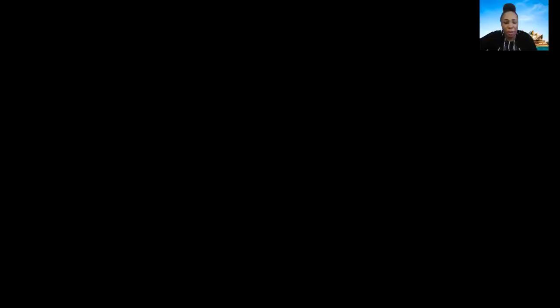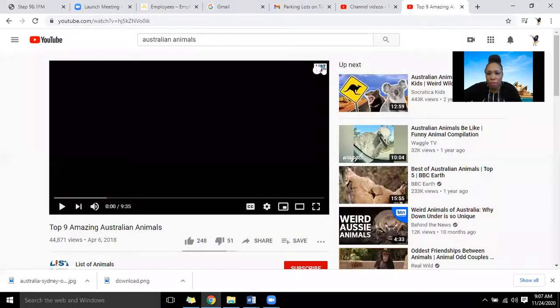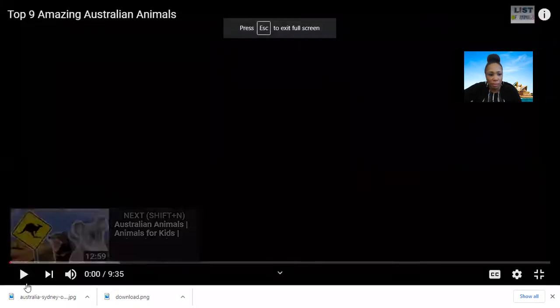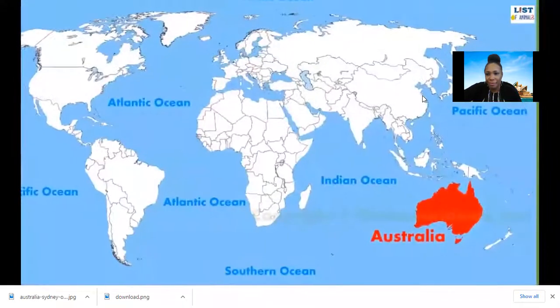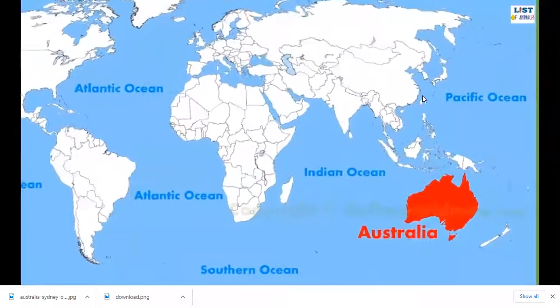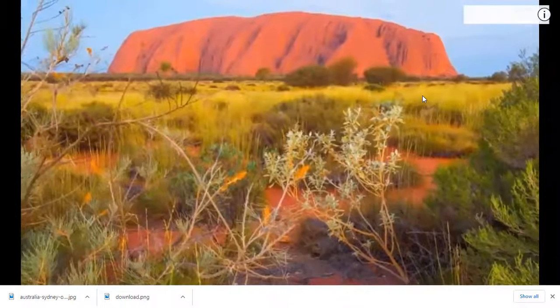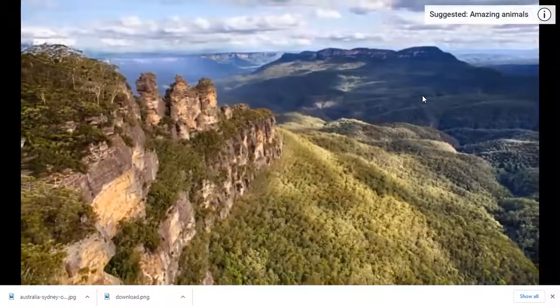So let's go to work. Let's look at this cool country — I'm going to share my screen with you. Due to millions of years of isolation, Australia is home to many unique species of plants and animals. Interestingly, more than 80% of Australia's animals and plants are found nowhere else in the world. Here is a list of nine amazing Australian animals.